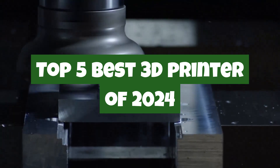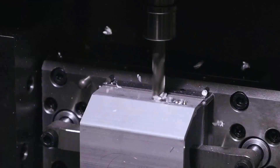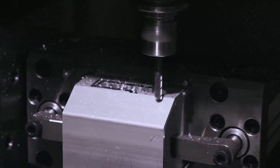Whether you're a hobbyist, an educator, or a professional maker, finding the right 3D printer can make all the difference. From high-resolution resin printers to versatile FDM machines, this year's lineup brings innovation and performance like never before.